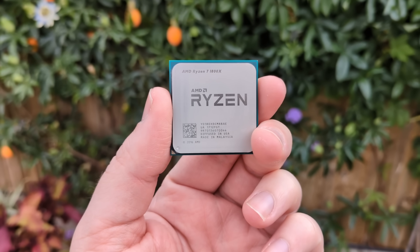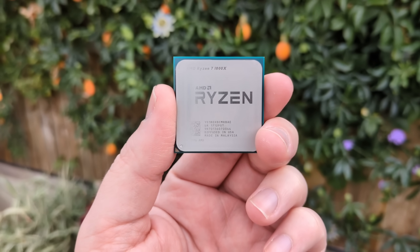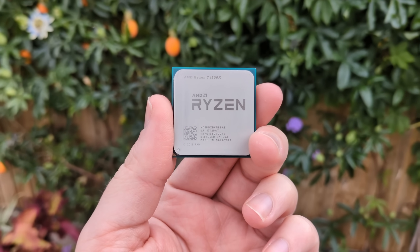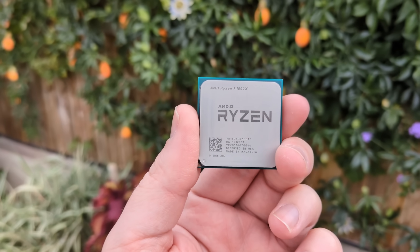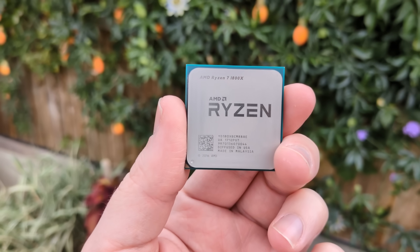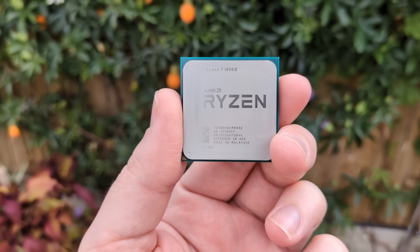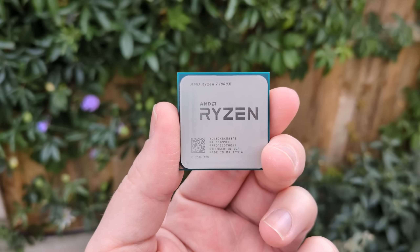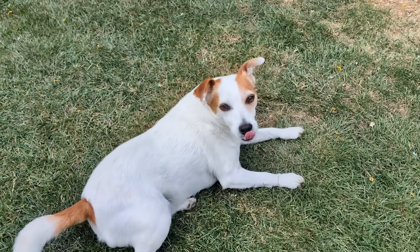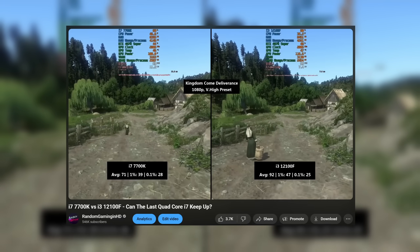8 years later, the Ryzen 7 1800X can be found for around 10% of its original price. I've seen plenty on eBay for just $50, and here in the UK you can get them for under £40 — I paid £38 for this one. 8 cores and 16 threads for this sort of money sounds tempting, but in my research I was told these old Zen cores will be bested by modern Intel Core i3s. Top tier first gen Ryzens were often compared to the quad core i7-7700K, which itself has been beaten by a 12th gen i3 on this channel.